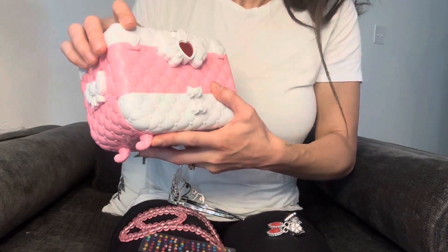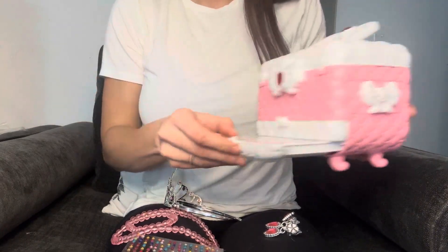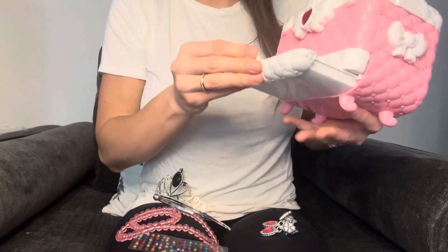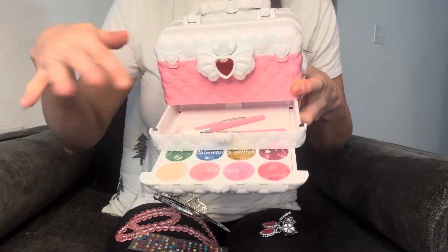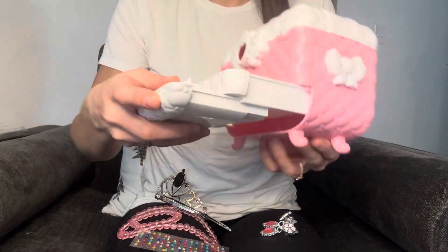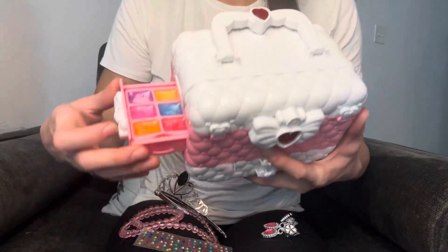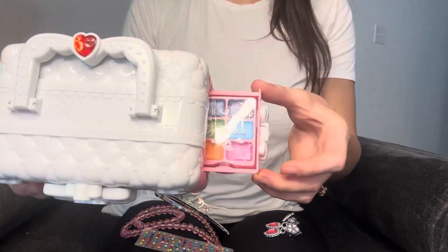And then you can close that and these drawers on the bottom will also open. So here we have some fun glitter eyeshadows. Super cute. And then in this top drawer here is where you can store all your brushes, and the brushes actually come with this kit too. So that's super fun. And then even on the side here, these little ones open and there's some lip glosses in there, and this side opens and there's more.